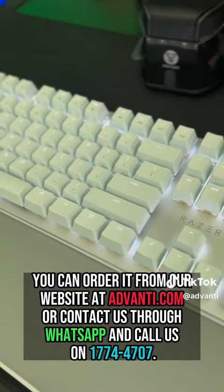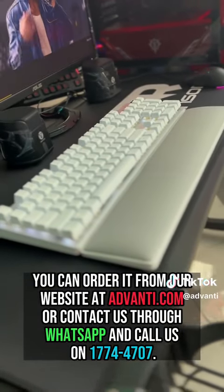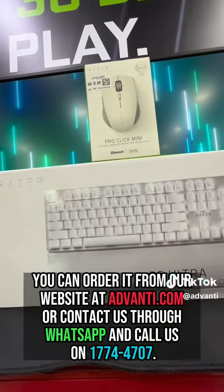You can order it from our website at advandy.com or contact us through WhatsApp and call us on 1774-4707.